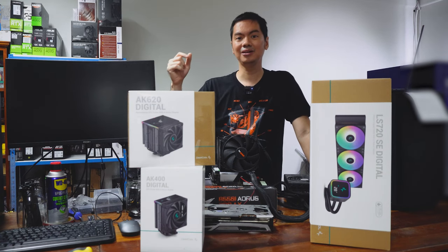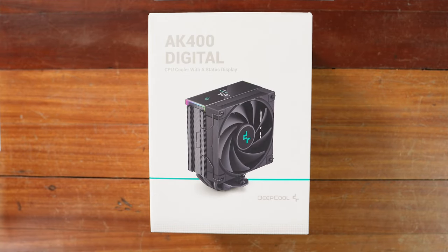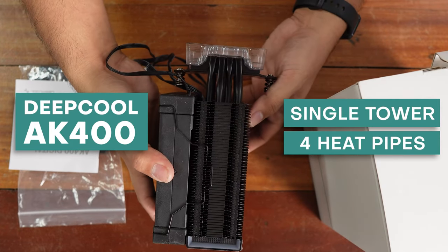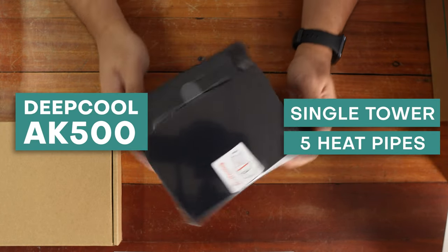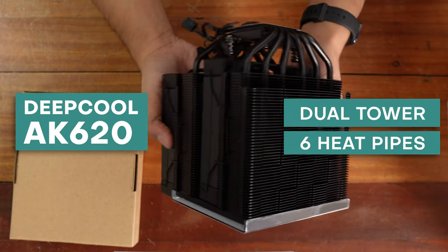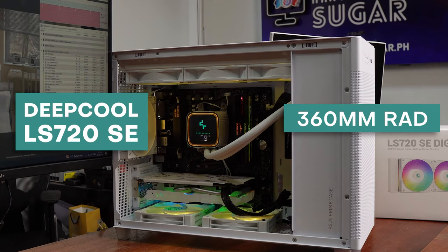Just so you can see what kind of performance you can expect from each level of their product categories. We have the AK400, which is a single-tower, four-pipe air cooler; the AK500, still single-tower with five heat pipes; and then their big brother, the AK620, two-tower, six heat pipes. And the cherry on top is the LS720 SE, which is a 360mm rad AIO.